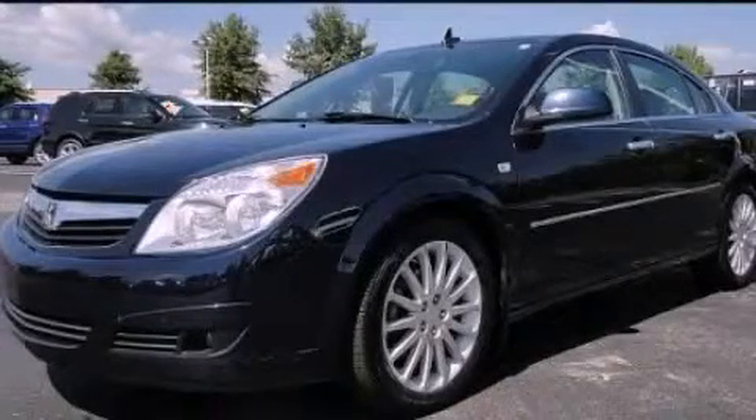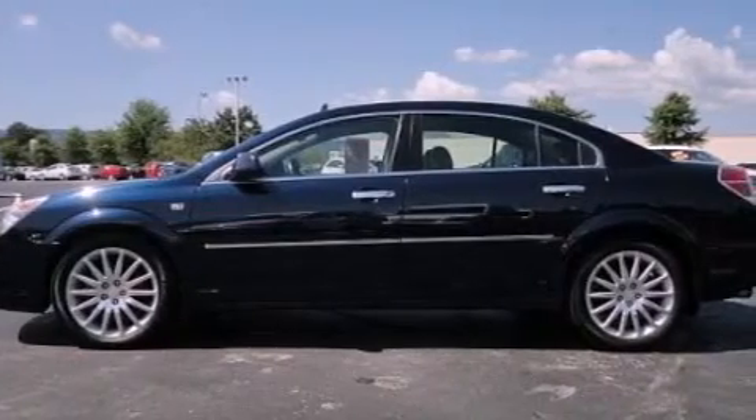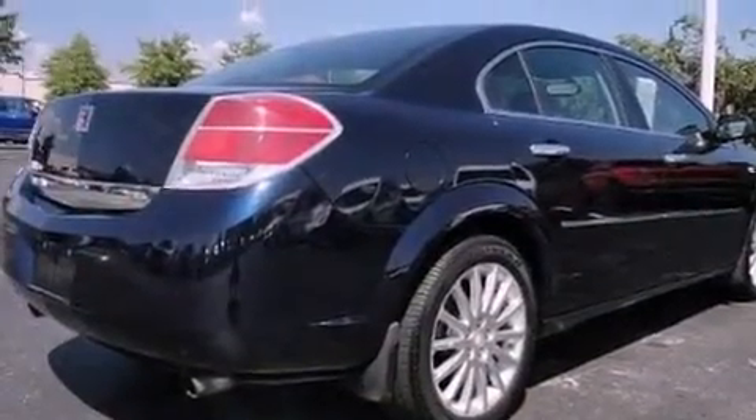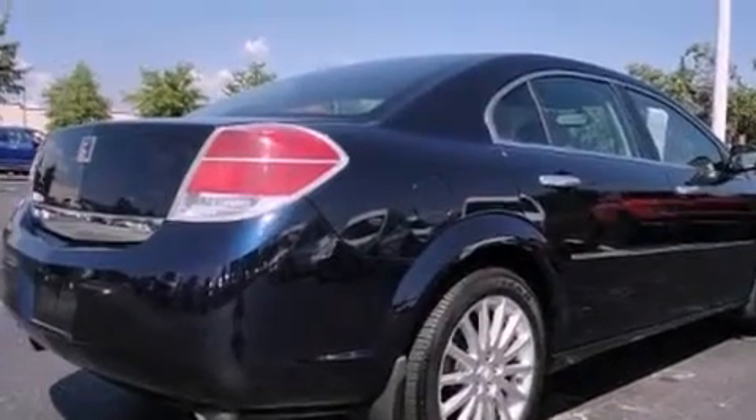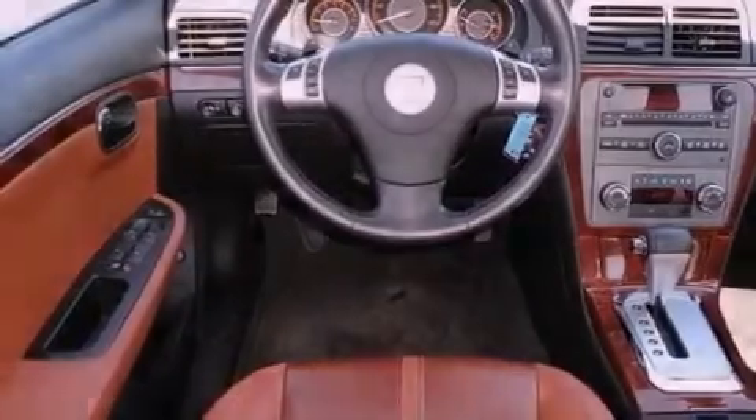This is a 2007 Saturn Aura. It features a 3.6 liter, six-cylinder engine and an automatic transmission. Its top features include heated front seats, a low tire pressure indicator, aluminum wheels, and traction control and stability control systems.